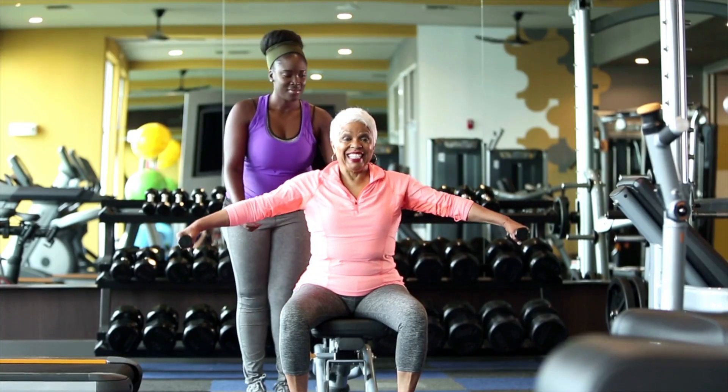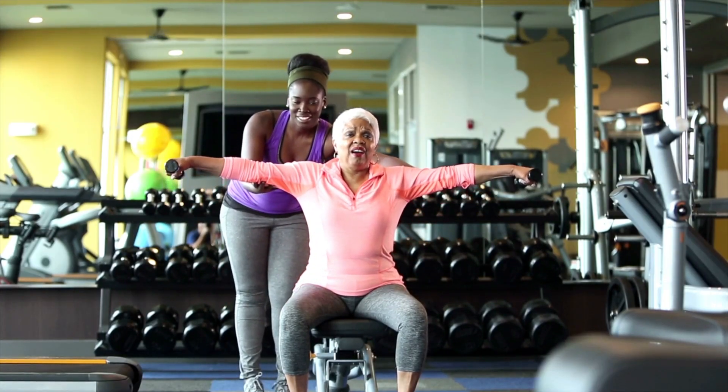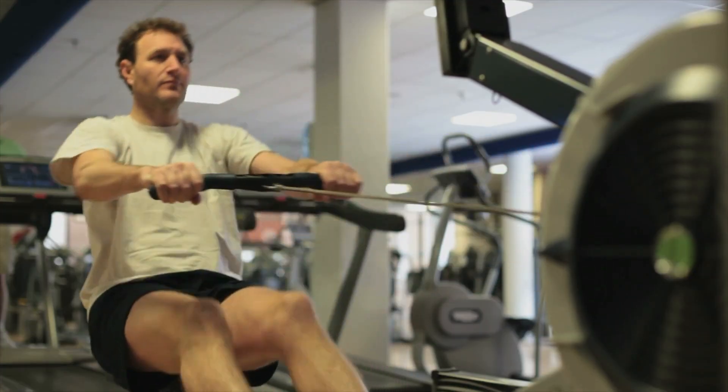A more formal approach can be guided by a physical therapist with modalities such as ultrasound and electrical stimulation. This condition is closely associated with core weakness and low back stiffness, so core-to-floor strengthening and stretching is a must.